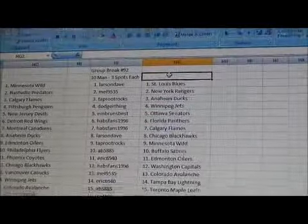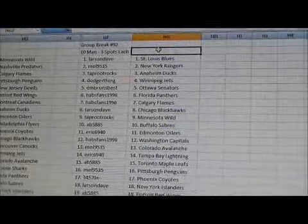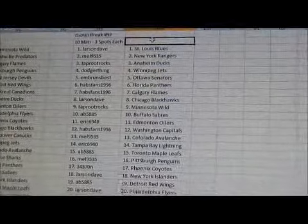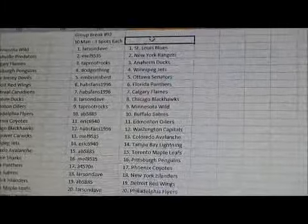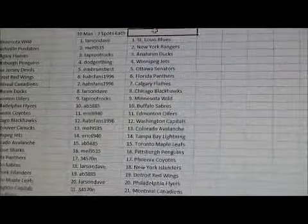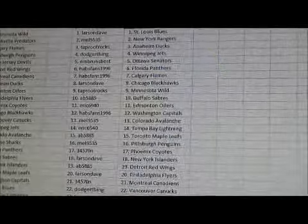I'll go through it quickly. Larson Dave has the Blues. Mel has the Rangers. Taproot has the Ducks. Dodger has the Jets. Prince Best has the Senators. Habsfan has the Panthers and Flames. Larson Dave has the Blackhawks. Taproot has the Wild.